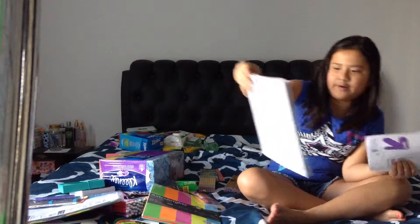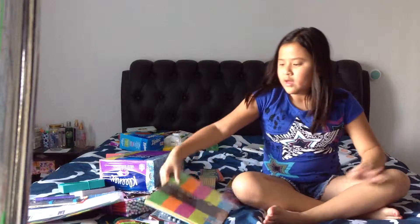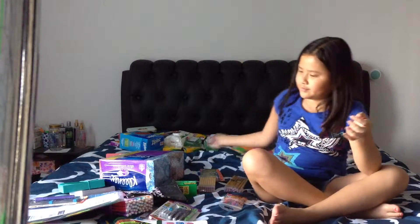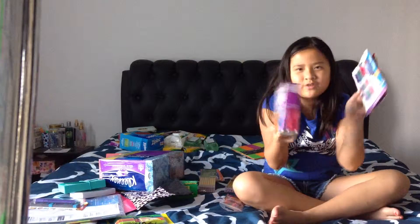I got two packs of college-ruled paper. I got one pack of colorful lined paper — I think they're lined. And I got a bunch of mechanical pencils.